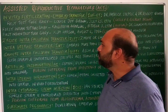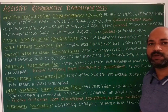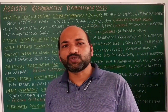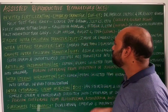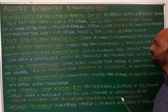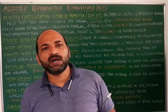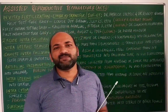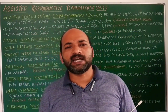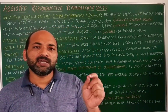Let's get into the details of what these technologies are, how they are done, and to whom they are beneficial. Among the technologies, the first one is called in vitro fertilization embryo transfer, abbreviated as IVF-ET. This technique is regarded as the test tube baby technique.